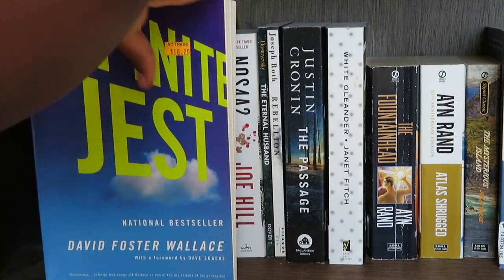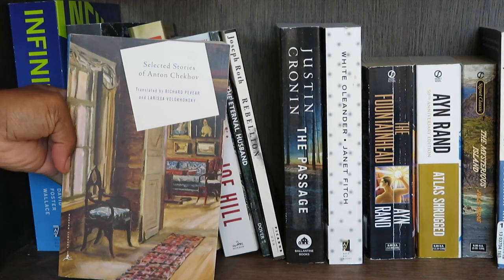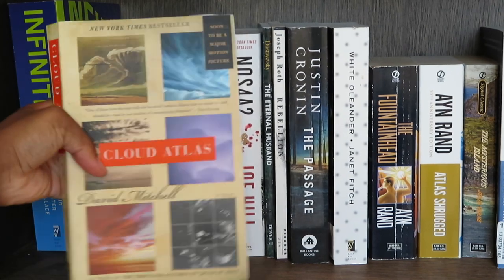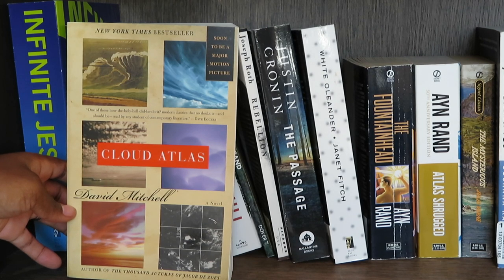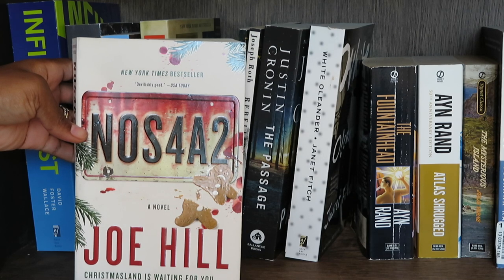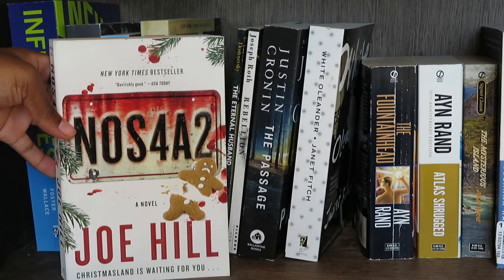Infinite Jest by David Foster Wallace; Gravity's Rainbow by Thomas Pynchon; Selected Stories of Anton Chekhov — I read a short story collection of his this year called The Russian Master and it was really good, so I'm looking forward to this; Cloud Atlas by David Mitchell — I heard it isn't his best, but I really liked Slade House by him, and apparently the movie was terrible; and Nosferatu by Joe Hill — I didn't realize it was a vampire story until way late, but I do want to try some of Stephen King's son's work. I like to break out of my comfort zone every once in a while.